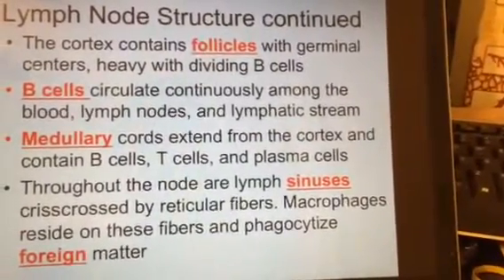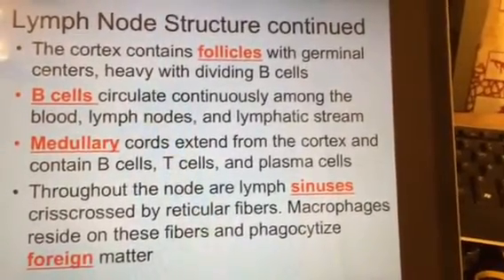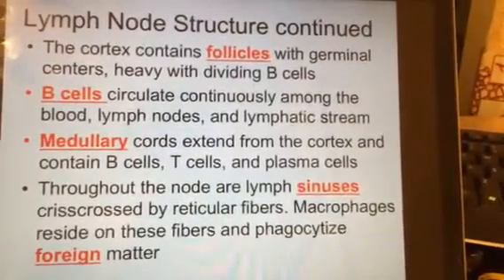The lymph sinuses are full of macrophages, and those macrophages phagocytize any kind of foreign matter — whether it's bacteria, viruses, cancer, or anything identified as foreign.